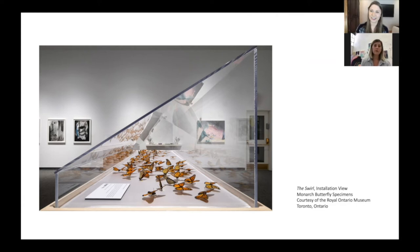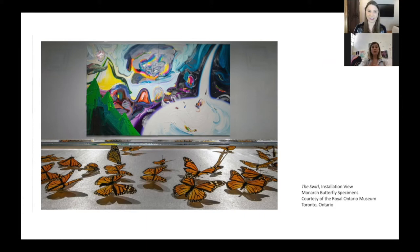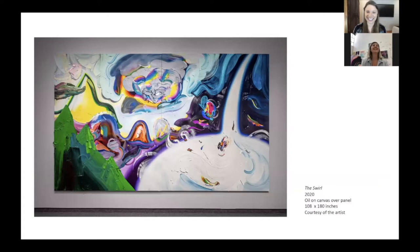In the installation, you can see the salon style wall on one side of the gallery. In the middle of the gallery is a case full of monarch butterflies which appear to be in flight. And then mirroring on the other side is a giant painting — nine feet by fifteen feet called The Swirl — which is just super immersive because of the size. Unless you're standing in front of it, you just can't get a sense of just how enormous it is.